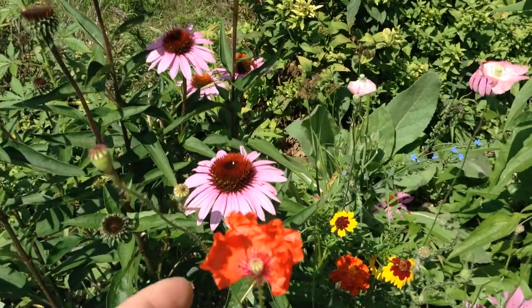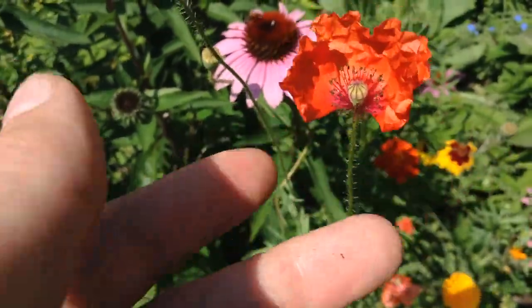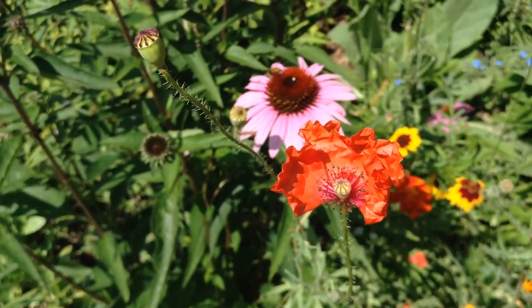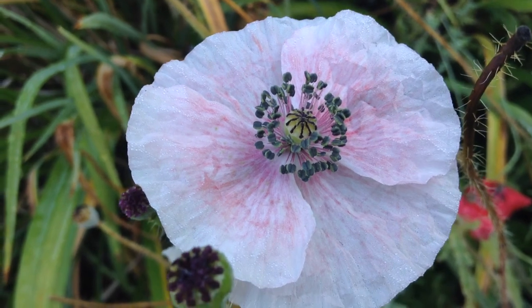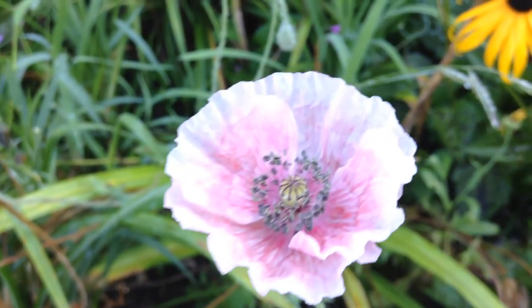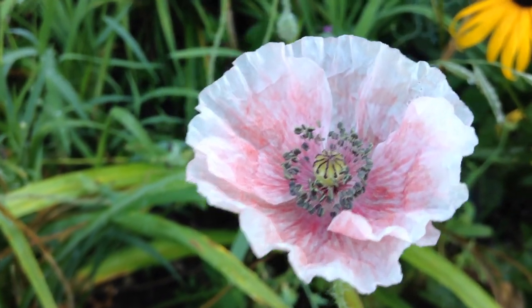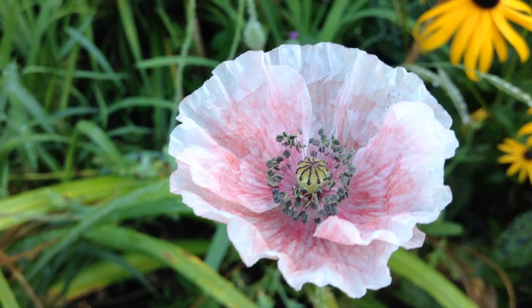This one was just unfurled this morning, and we can tell because it's kind of crumpled. They're actually really tightly packed and they kind of unfurl. This white poppy is brand new this morning, as well as this one - it has quite a bit of red color in there, but it's mostly white. It's a really lovely variation.